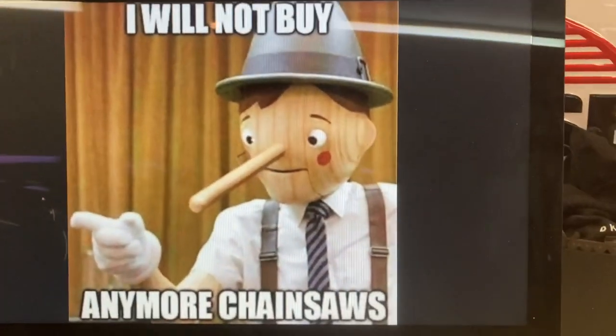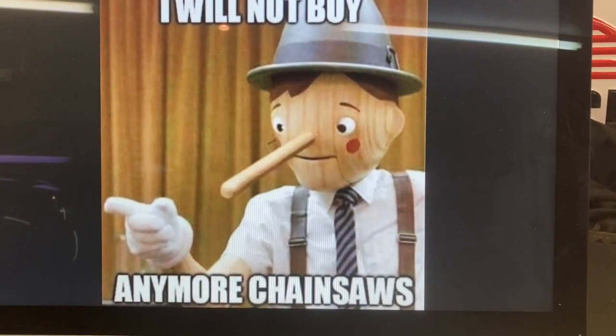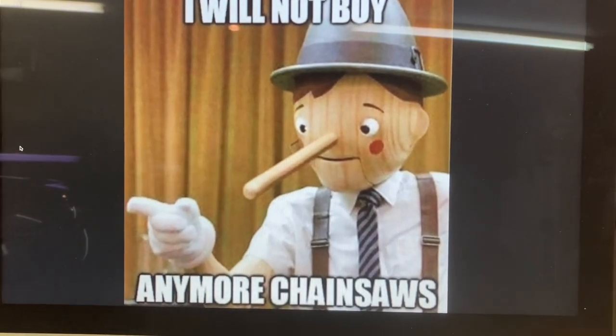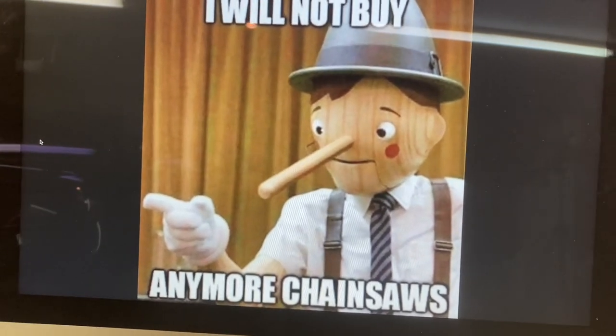There you guys go. You know how to get the chainsaw guy, but Jeff's who you want to get a hold of for information on these saws. If you'd like to try to get your hands on one of these, give him a shout. Good luck, guys. Thank you.